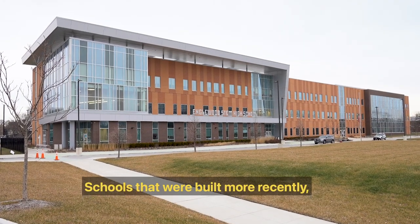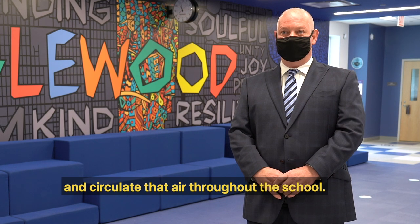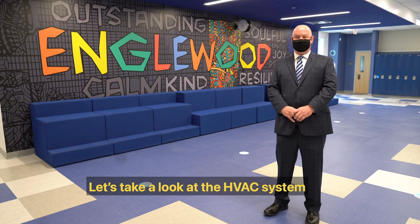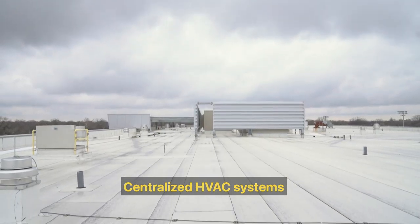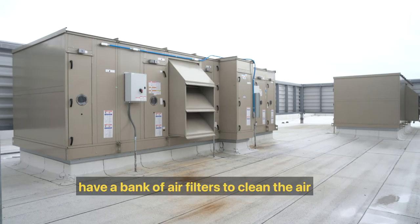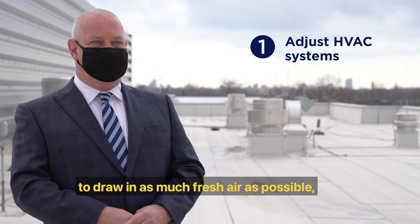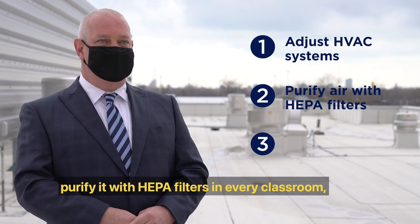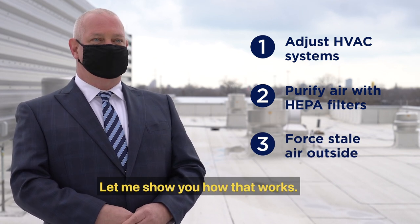Schools that were built more recently, like here at Inglewood STEM High School, use a centralized HVAC system. These systems pull in clean outside air and circulate it throughout the school. Let's take a look at the HVAC system on the school's roof. Centralized HVAC systems have a bank of air filters to clean the air before it is circulated. We have adjusted our HVAC systems to draw in as much fresh air as possible, purify it with HEPA filters in every classroom, and force all the stale air outside.